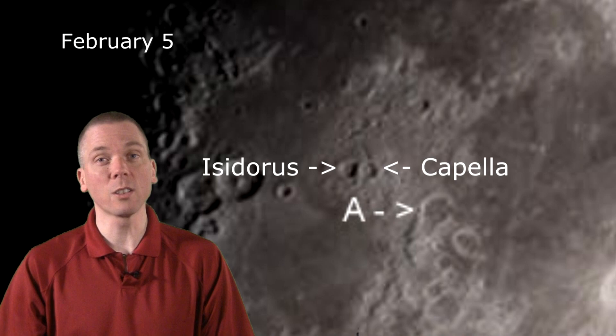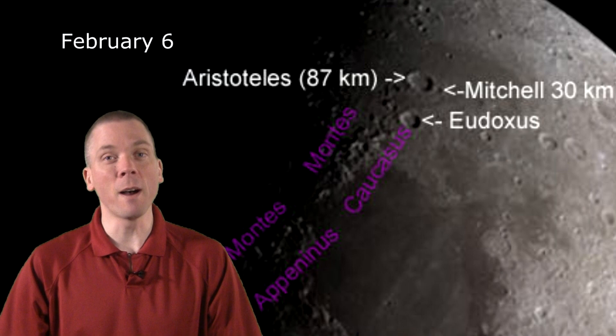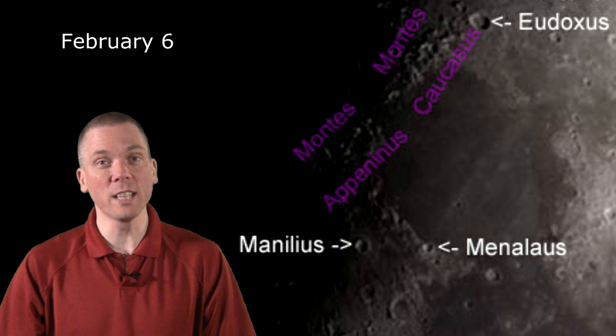Later in the week on the 6th, the moon has revolved to first quarter phase, and reveals seemingly stunning peaks along Montes Caucasus and Montes Apenninus. Look at how striking the contrast is on Menelaus, at the southern tip of Mare Serenitatis. This 27-kilometer crater has a central peak — can you spot it on Thursday?